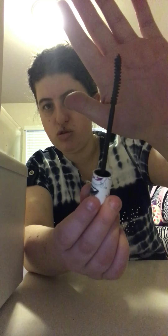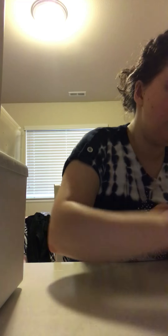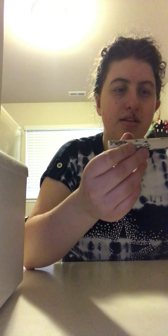This is the Hard Candy Glamorous Volumine Mascara — and this one is actually gray. Look how pretty that is!